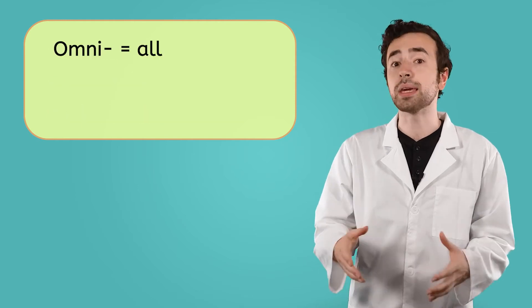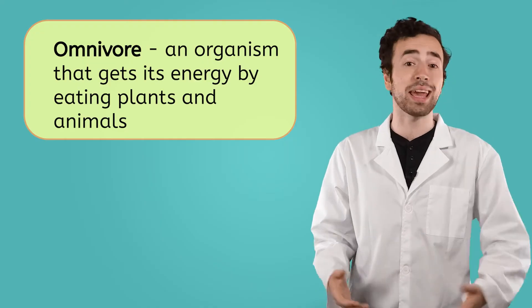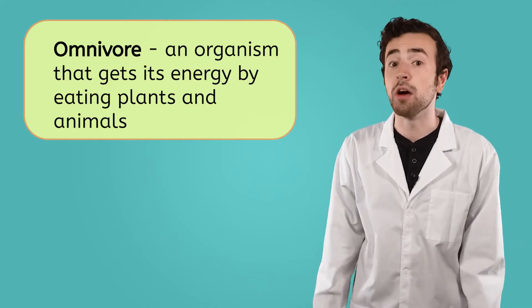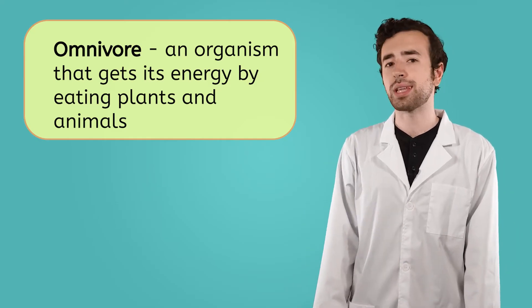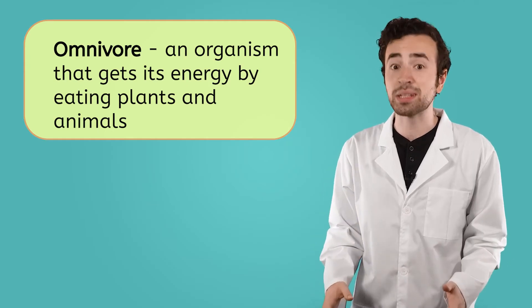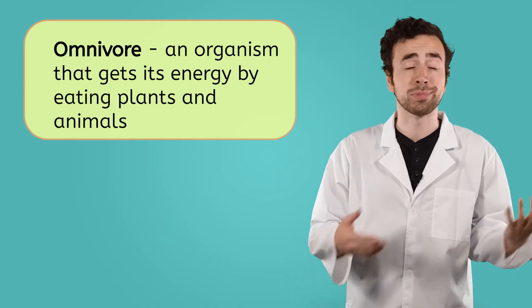So, herbivores get their energy from plants, and carnivores get their energy from meat. With how delicious the food is at the zoo, I'm glad I don't have to choose. I can eat my plant-based popcorn and a meaty corn dog — I guess that makes me an omnivore. Omni means all, so omnivores are organisms that eat both plants and animals for energy. Omnivores have a wide variety of food options, which can be extremely helpful to their survival. Their diverse diets help them to survive in a variety of environments and conditions. If one food source grows scarce, an omnivore can seek out other options.